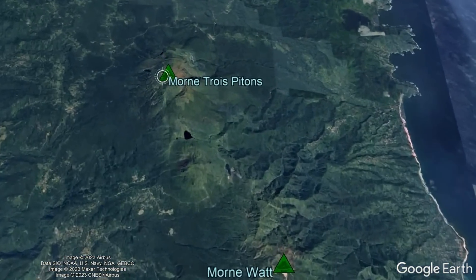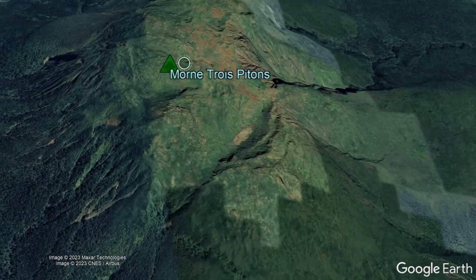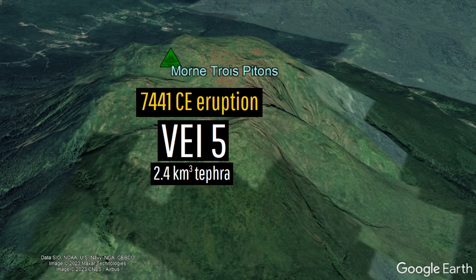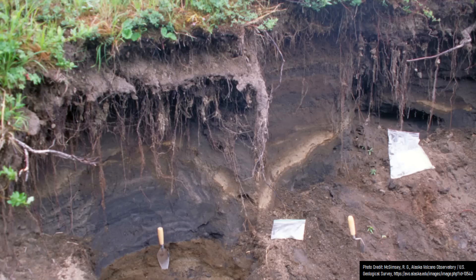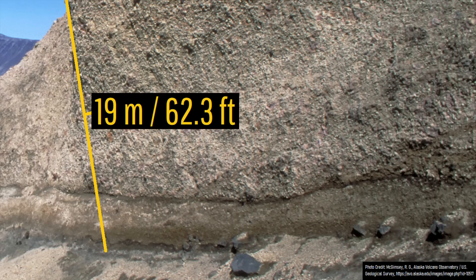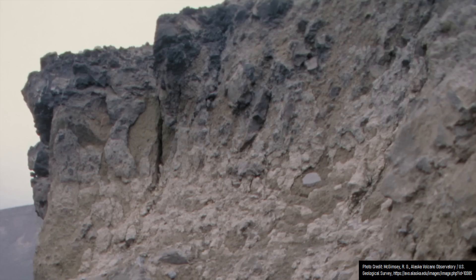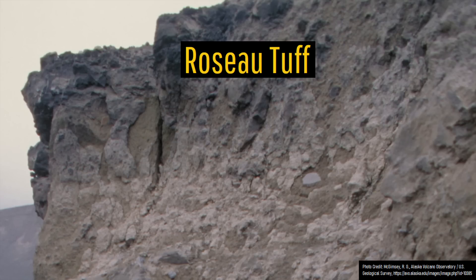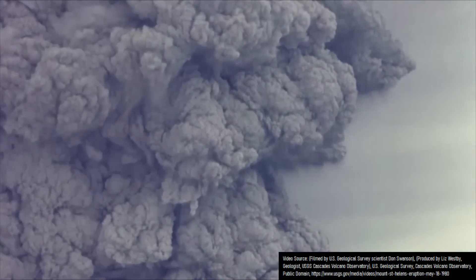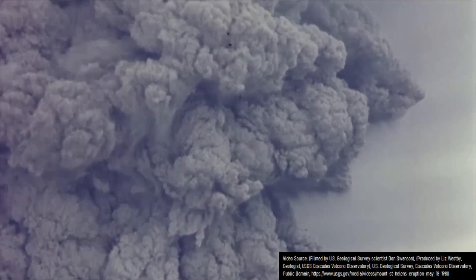Yet if you look around the volcano on the island of Dominica which produced the Caribbean's last VEI5 eruption — Mornay Trois Pitons — you will find some unusually thick deposits comprised of pyroclastic flows and ashfall. These are well exposed at a quarry, where one unit towers to an impressive 19 meters or 62.3 feet thick. This incredibly thick rock unit is referred to as the Rocio Tuff and formed in a series of eruptions, one of which was the Caribbean's largest single explosive eruption in the last 1 million years.